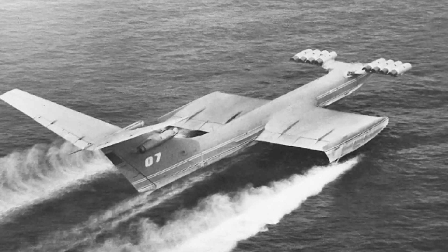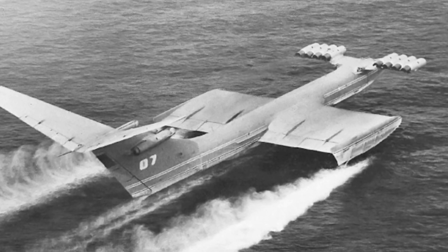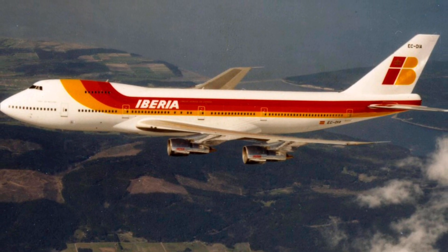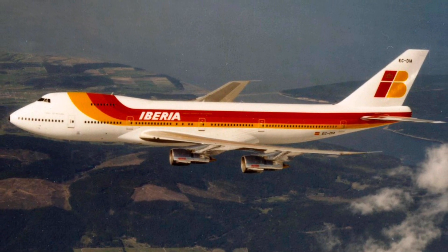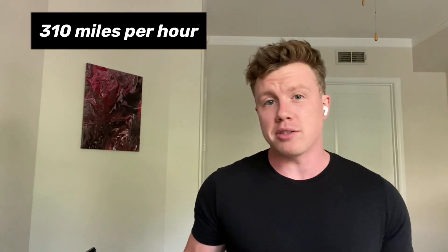So they built a massive one called the KM. It was massive — it had a wingspan of 36 meters and a length of 92 meters, which compared to a modern-day Boeing 747-100, those have a wingspan of 60 meters and a length of only 70 meters. So even though it's only slightly longer than the modern aircraft, in 1966 this was the largest aircraft out there. It had a maximum takeoff weight of 544 tons with a max speed of 500 kilometers per hour, or around 310 miles per hour.